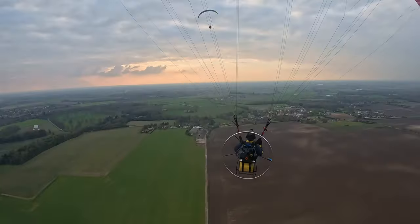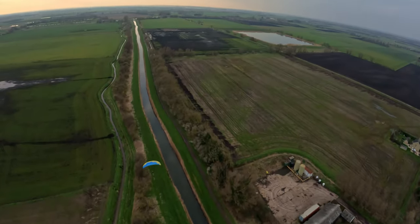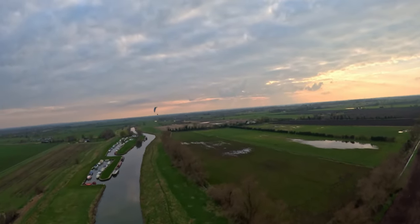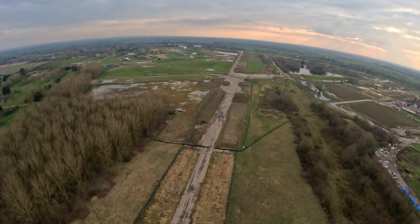The airfield there is being redeveloped, so I want to have a look. A lot of the runway has been removed to make way for new housing.